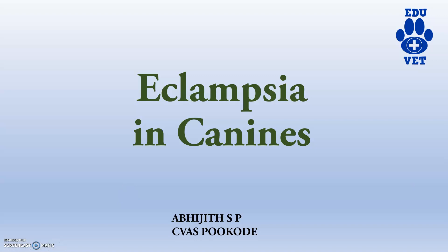Hi guys, welcome back to another video of Edgewood channel. So today's topic is eclampsia in canines. This is actually an obstetrical problem and it comes under the second unit of veterinary gynecology and obstetrics, that is veterinary obstetrics.